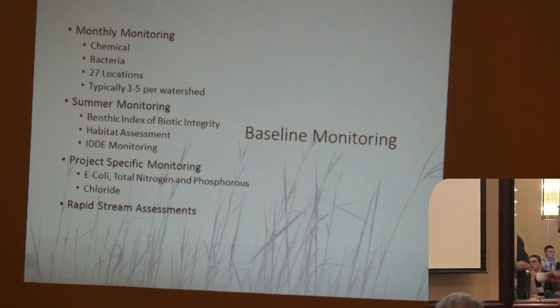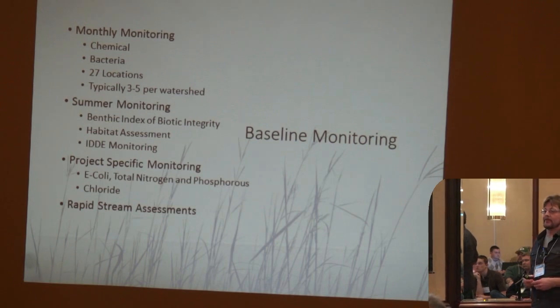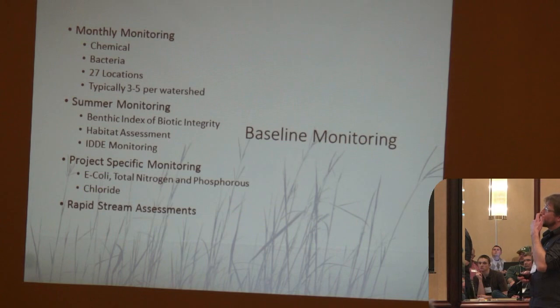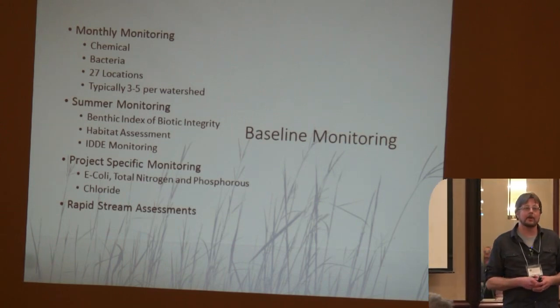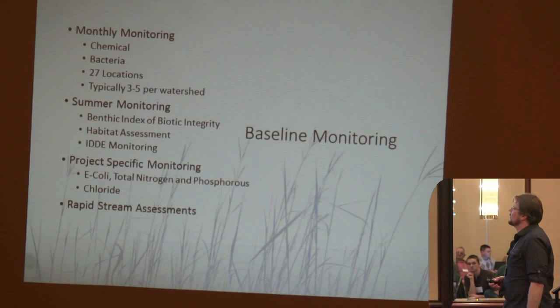Our monitoring — this is really our baseline monitoring performed between 2010 and 2012 — was our first attempt at getting out there and starting to get some data. We knew we needed a lot of data to figure out where we were at and what was going wrong. We had a number of programs started. First was our monthly monitoring — a very lofty goal of 27 locations every month. When you think about the fact that we also have to do construction site inspections, post-construction site inspections, illicit discharge, and public education — and then we're out trying to get this done as well — but we did fairly well.